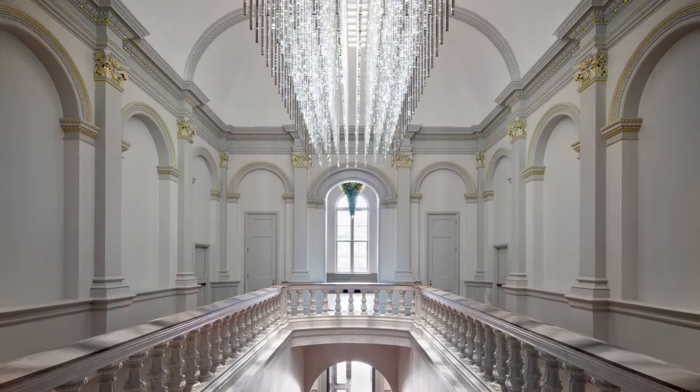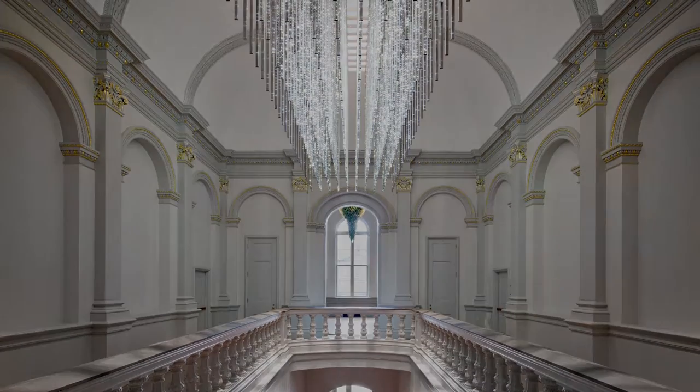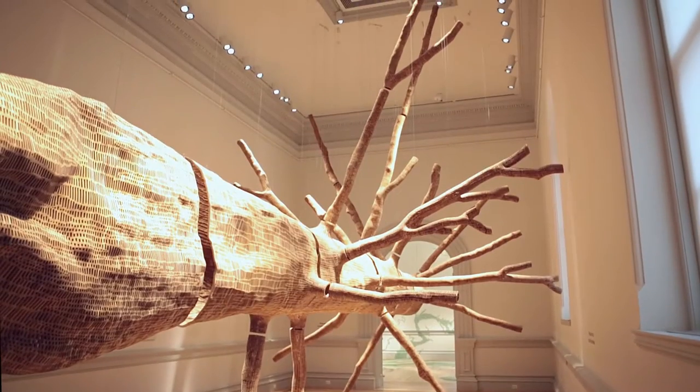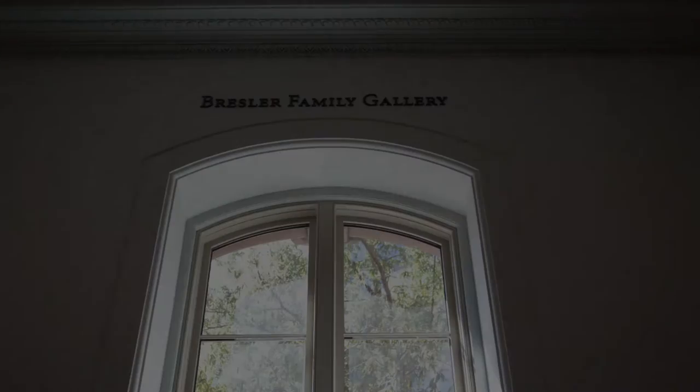Reed Laskowski was the architect for the project and Consigli Construction Company was the general contractor. Drop ceilings on the second floor have been removed, revealing beautiful 19th-century cove ceilings that dramatically enhanced the height of the galleries.